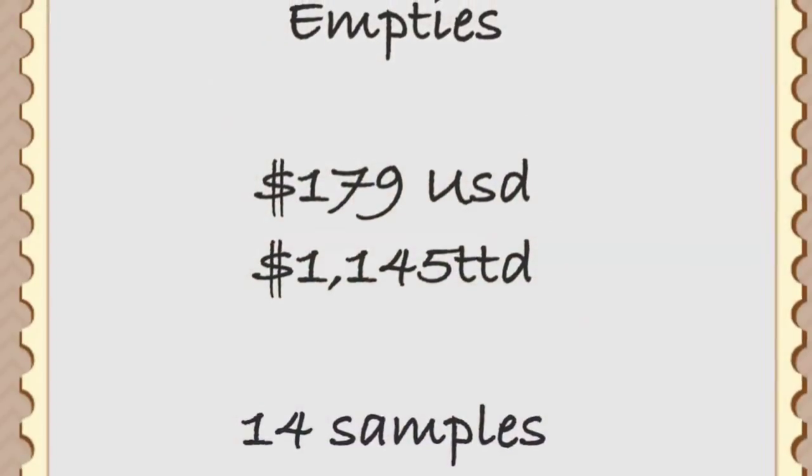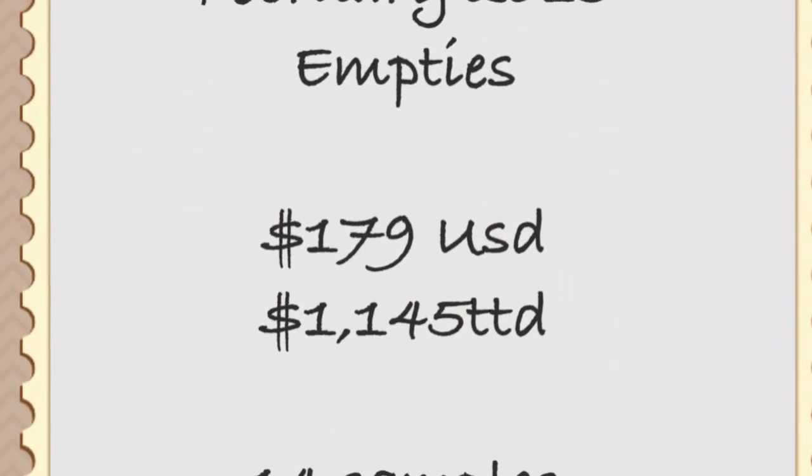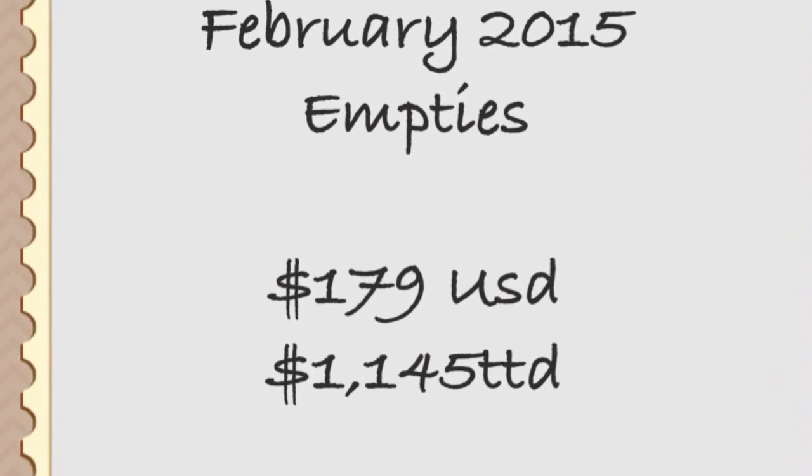That is all the stuff that I finished in February. I will insert at the end of this video the value of everything in terms of how much I used up, and how many samples I was able to finish this month. Thank you guys for watching — if you do empties videos, let me know. I love watching them because they're so encouraging, and I love the little mini reviews they have. Until next time!